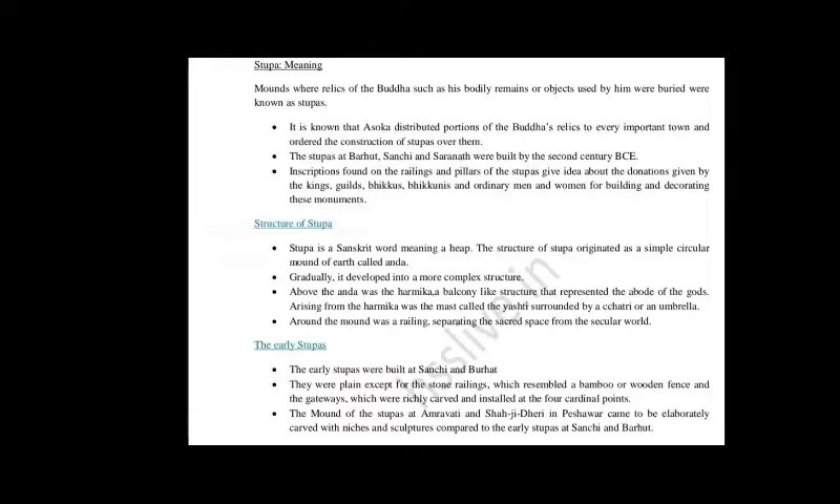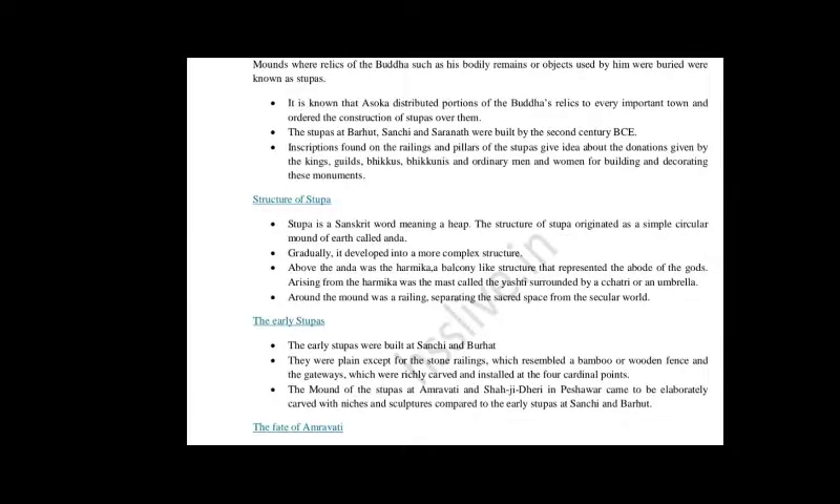The Stupas at Bharhut, Sanchi, and Sarnath were built by the 2nd century BCE. Bharhut is in Satna district in Madhya Pradesh, Sanchi is in Raisen district in Madhya Pradesh, and Sarnath is in Uttar Pradesh. These early Stupas were first built by Ashoka.